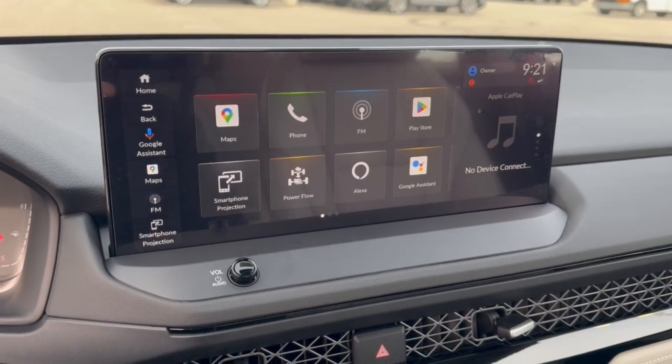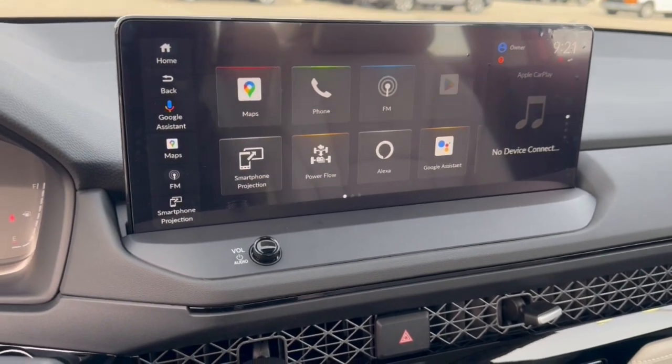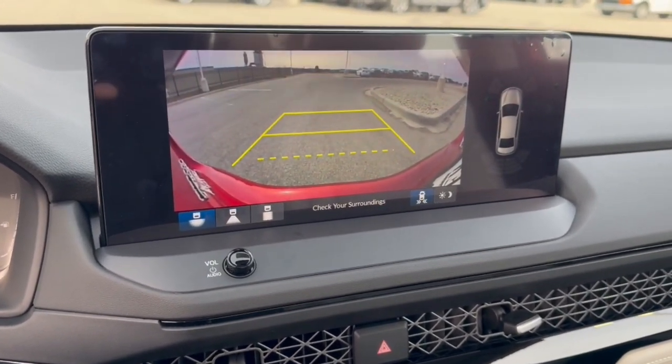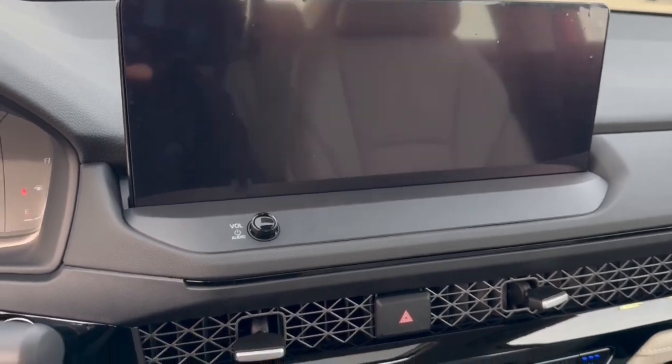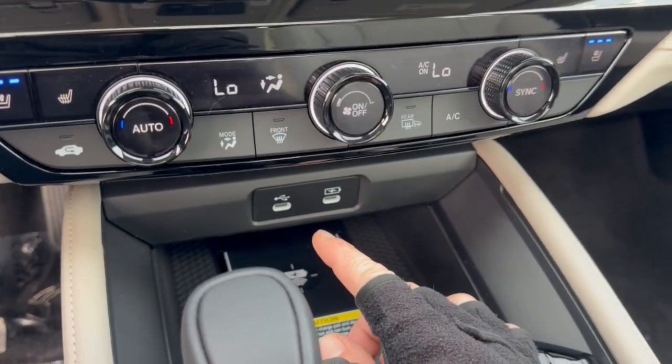It's got Android Auto and Apple CarPlay, Alexa integration, and Bluetooth options as well. There's a rear backup camera with overhead parking sensors, and heated and ventilated front seats.